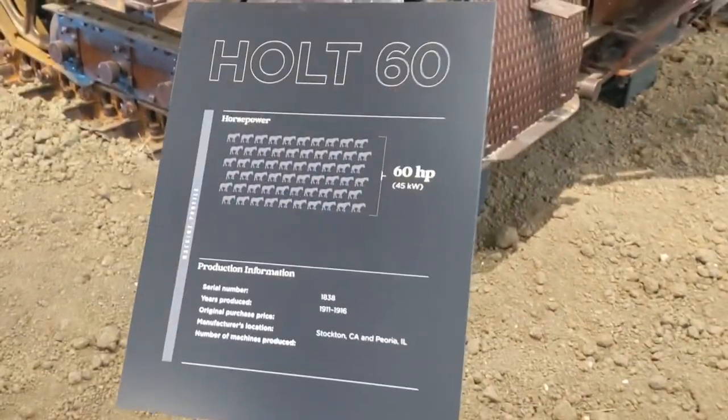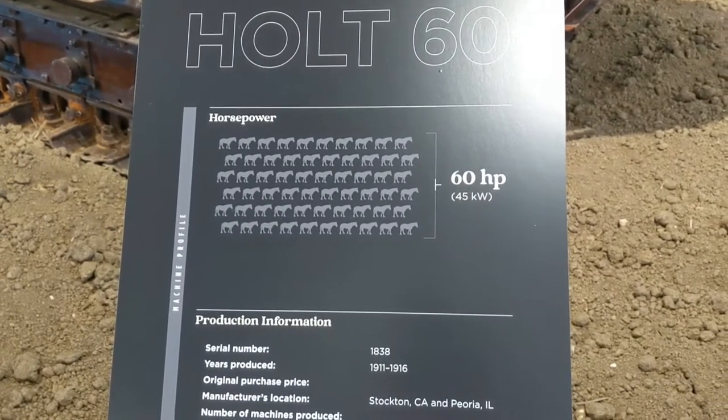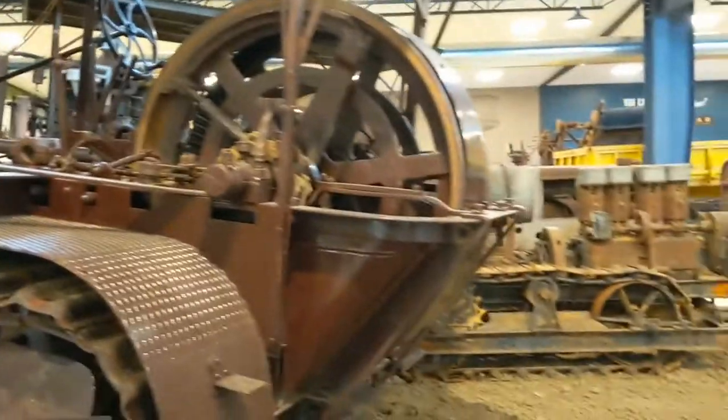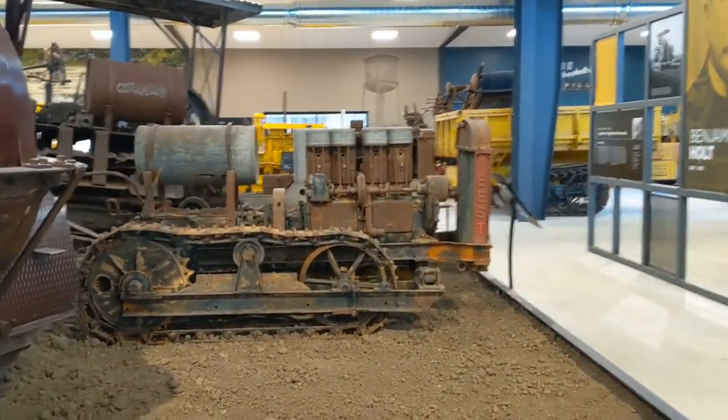A look here at the plaque: 60 horsepower, 1911 to 1916. There's a smaller one there.